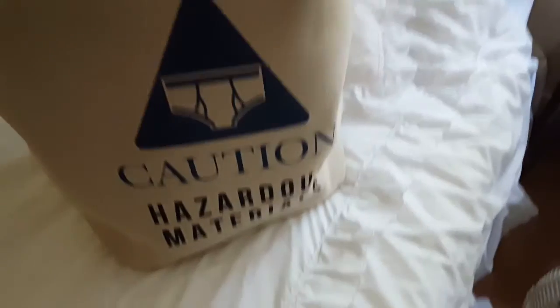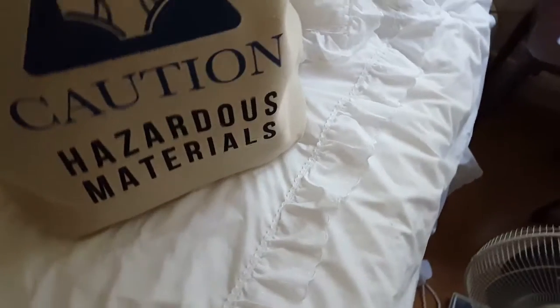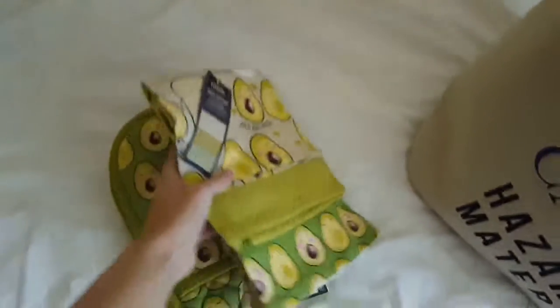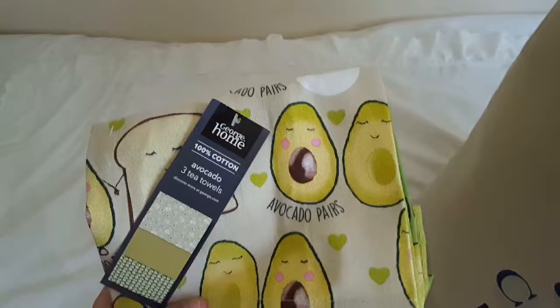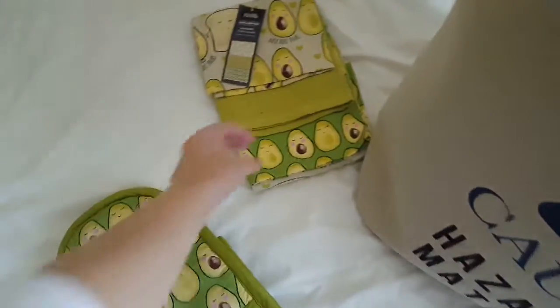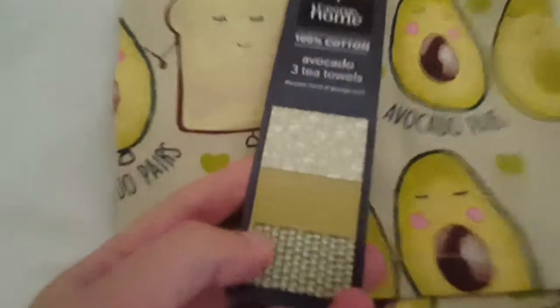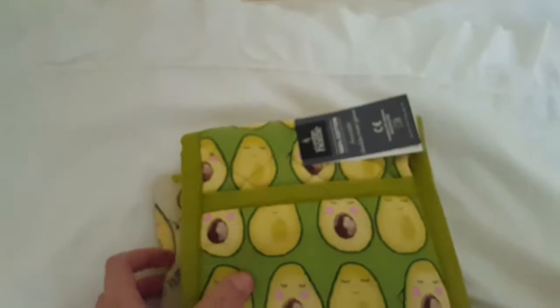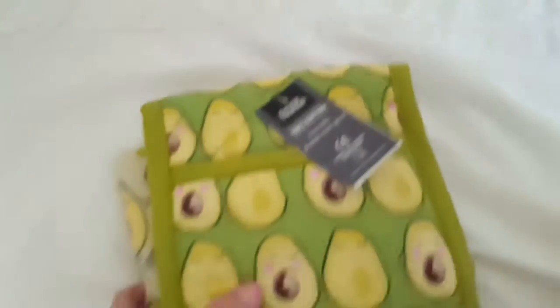I got this from TK Maxx and this is my washing bag — it's quite funny, it says 'caution hazardous materials.' And then inside it I have my tea towel which is from Asda. This is a pack of three tea towels with avocados on them. I like to get funky stuff so I know which is mine. And then matching oven gloves, which are also from Asda.